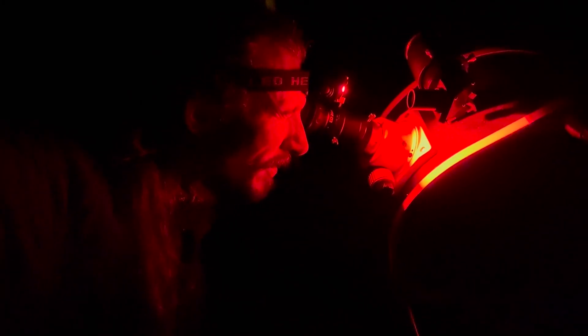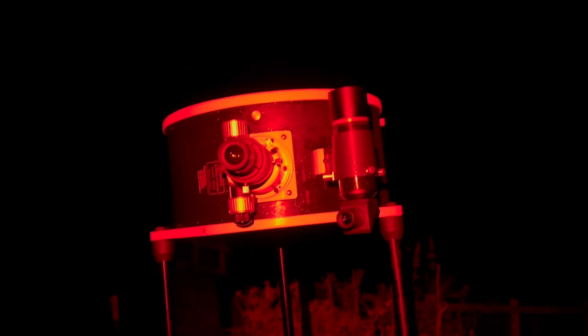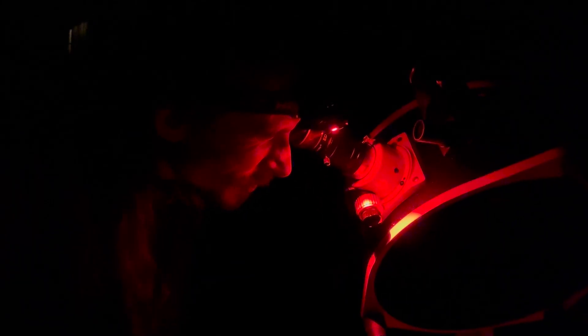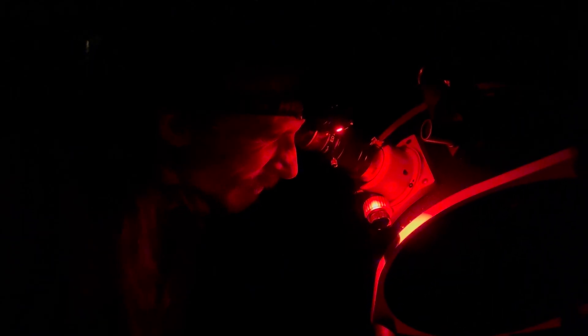I'm now just viewing the Andromeda galaxy. This is amazing — I know I keep saying this, but this is amazing. M27 was just so cool, but Andromeda through a big dob — now that's something. I'll see you in the next video.